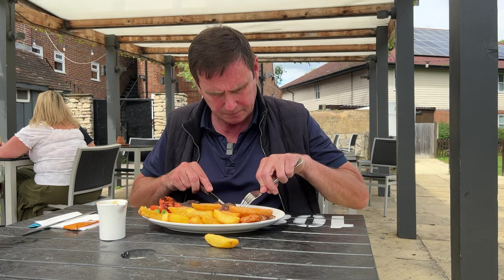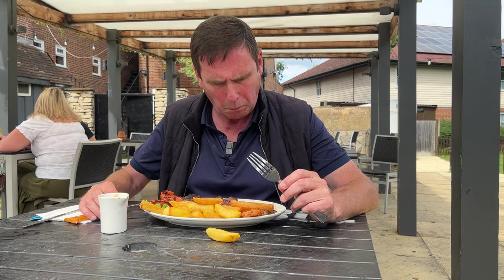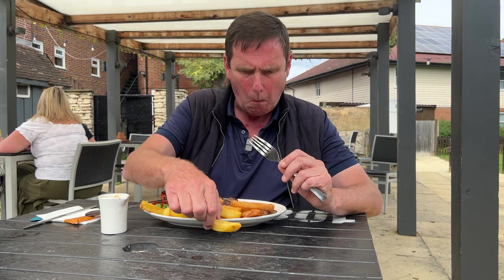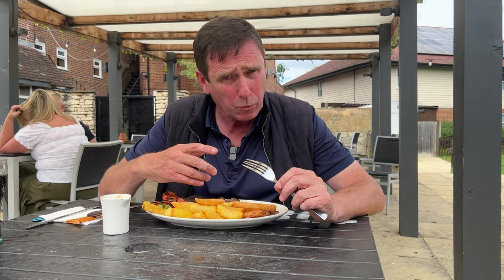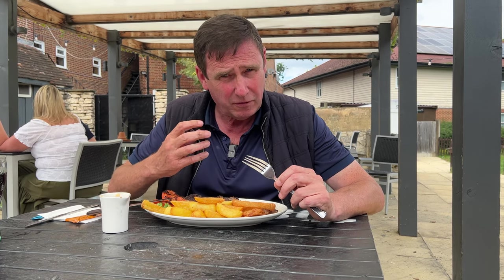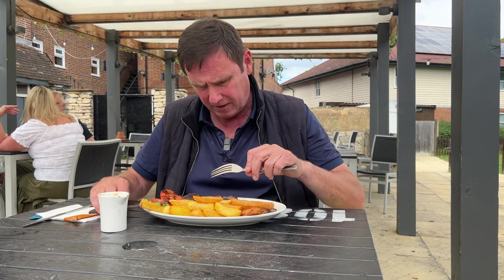Onto the rump. Really nice flavour off the rump — the charring on top has given it a real beefy taste. A little bit overdone for me, but still very, very tasty.